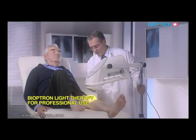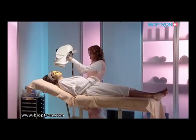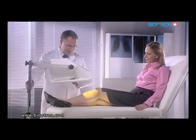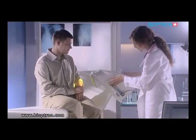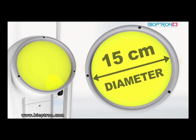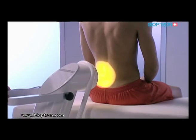Bioptron 2 is primarily intended for professional use in hospitals, clinics, beauty salons, and sports clubs, but it can also be used at home. The device is set on a special floor stand which enables adjustment and directing of the light beam in different positions. The filter's diameter is 15 centimeters, making it suitable for treatment of larger areas.